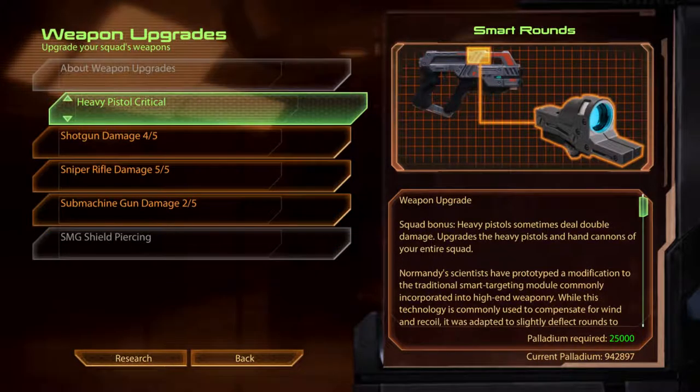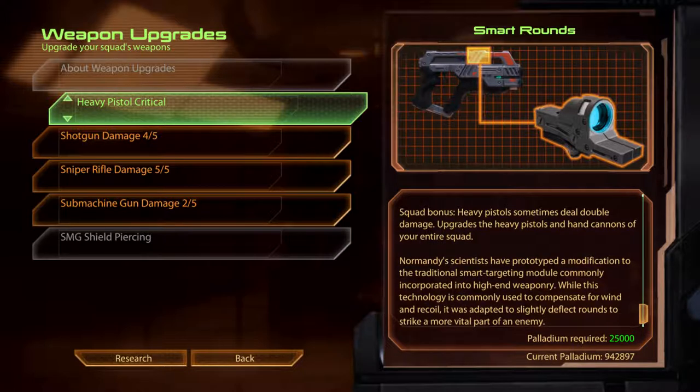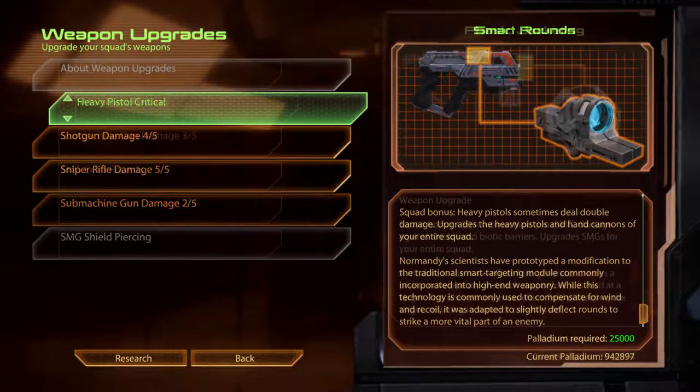Heavy Pistol Critical. Smart Rounds. Normandy's scientists have prototyped a modification to the traditional Smart Targeting module commonly incorporated into high-end weaponry. While this technology is commonly used to compensate for wind and recoil, it was adapted to slightly deflect rounds to strike a more vital part of an enemy.